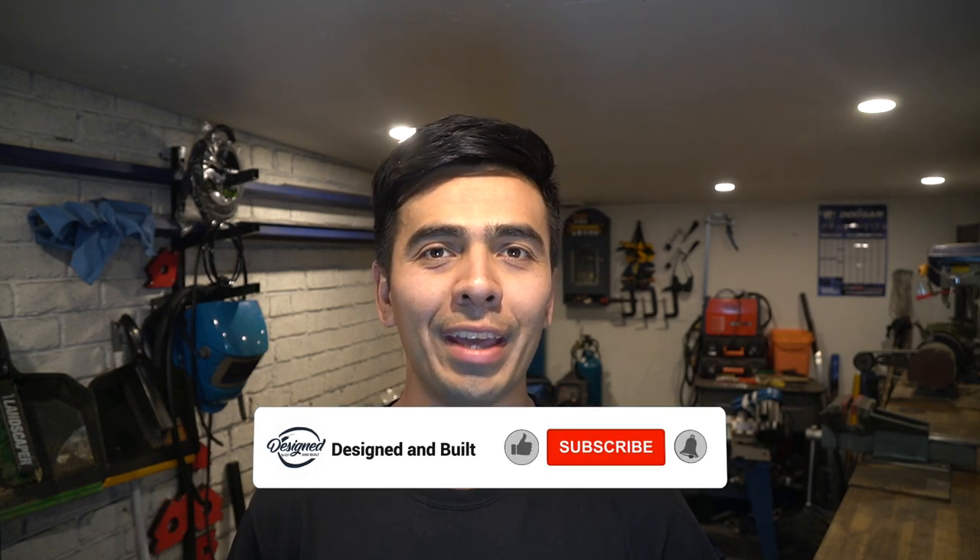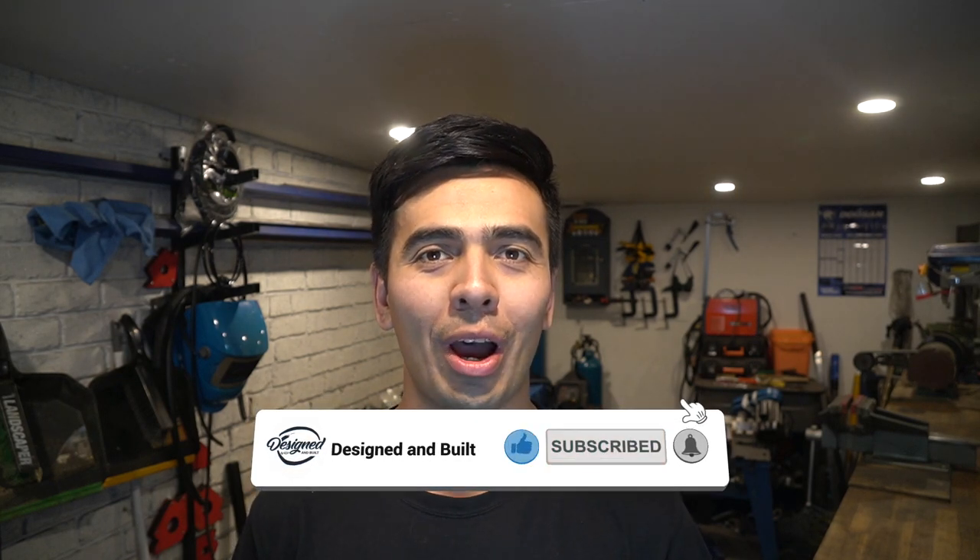If I could ask you all for a small favor before we get into this video — just hit the like and subscribe button, which will ultimately help the channel grow and hopefully lead to some more cool builds.